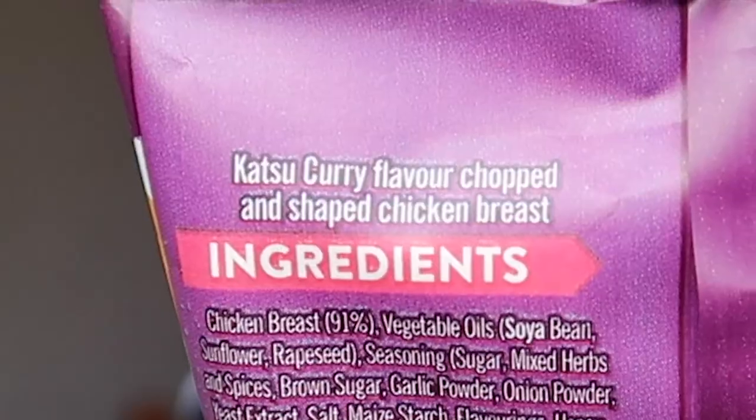At the back it says 'chopped and shaped,' but then they try to make it look nice in the picture with fibers in the chicken. Make your mind up! So yeah, I waffle a lot — I've realized in videos there's always stuff I need to talk about and get off my chest.